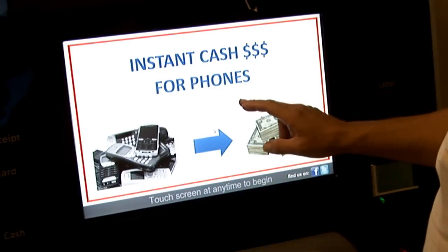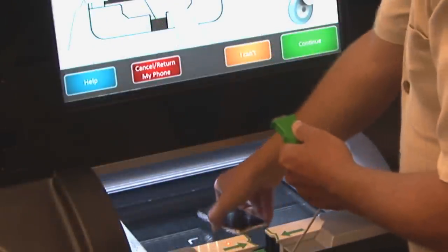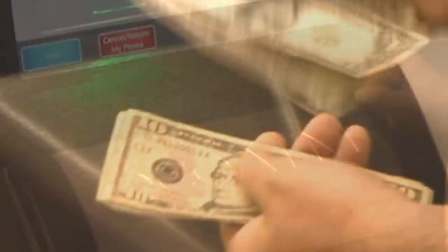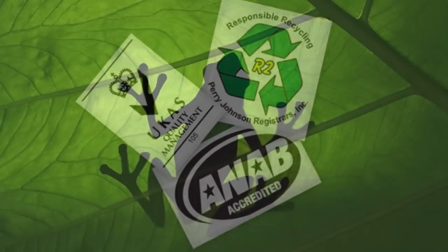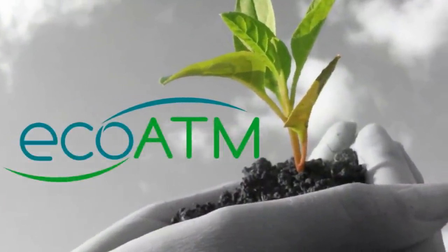EcoATM's advanced machine vision and artificial intelligence systems quickly identify your used electronics, inspects them for damage, and through an advanced worldwide auction system, it quickly connects you to the highest price available. You walk away with instant cash, and because EcoATM is certified to the highest environmental standards, they ensure your old device finds an environmentally friendly new home.